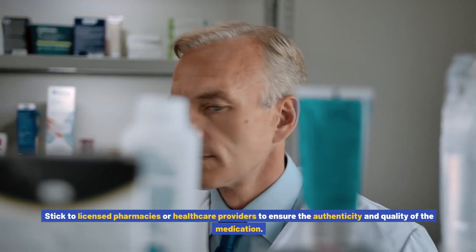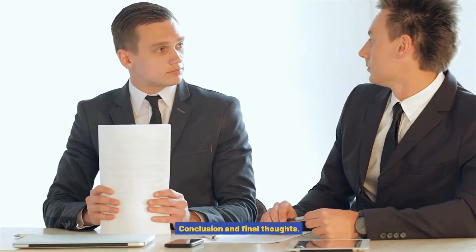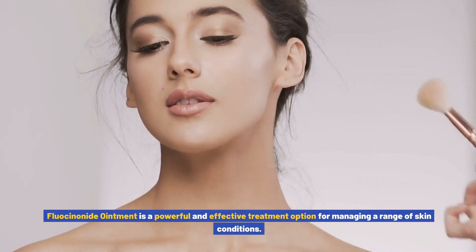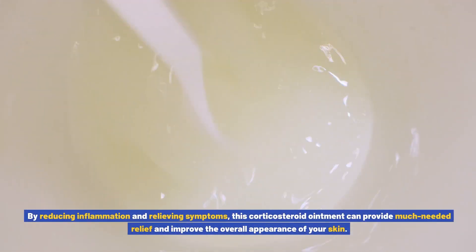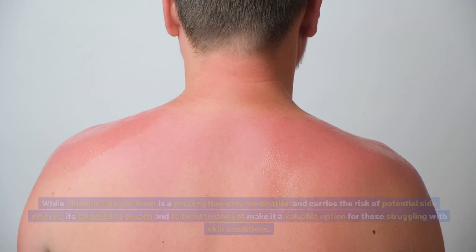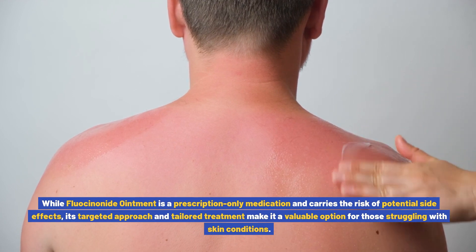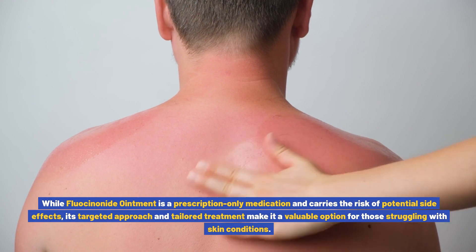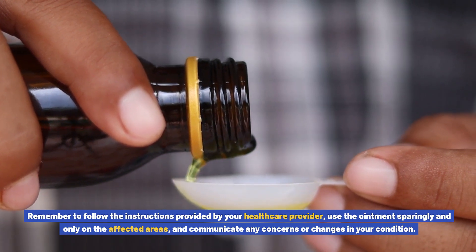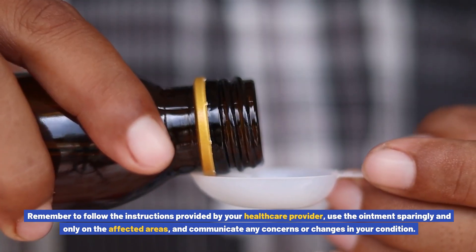Conclusion and final thoughts: fluocinonide ointment is a powerful and effective treatment option for managing a range of skin conditions. By reducing inflammation and relieving symptoms, this corticosteroid ointment can provide much needed relief and improve the overall appearance of your skin. While it is a prescription-only medication and carries the risk of potential side effects, its targeted approach and tailored treatment make it a valuable option for those struggling with skin conditions. Remember to follow the instructions provided by your healthcare provider, use the ointment sparingly and only on the affected areas, and communicate any concerns or changes in your condition.